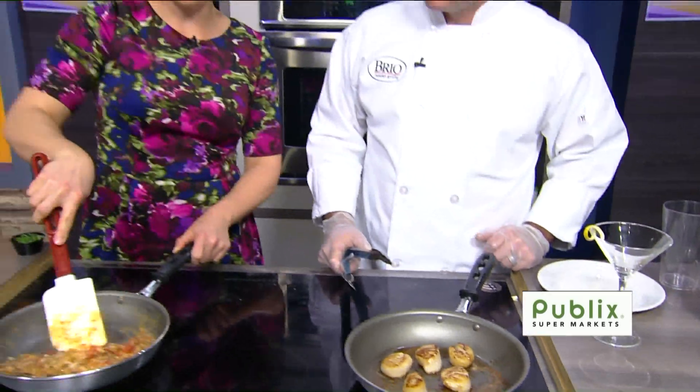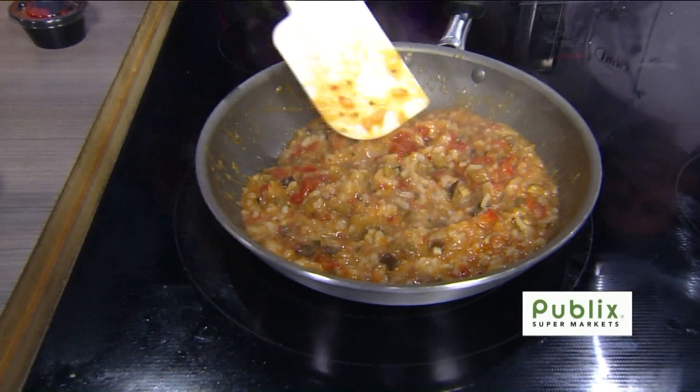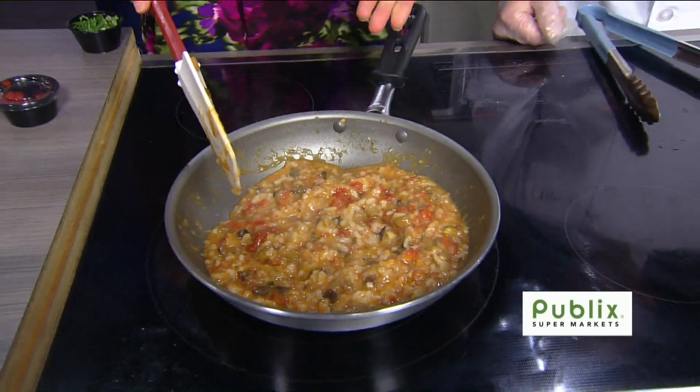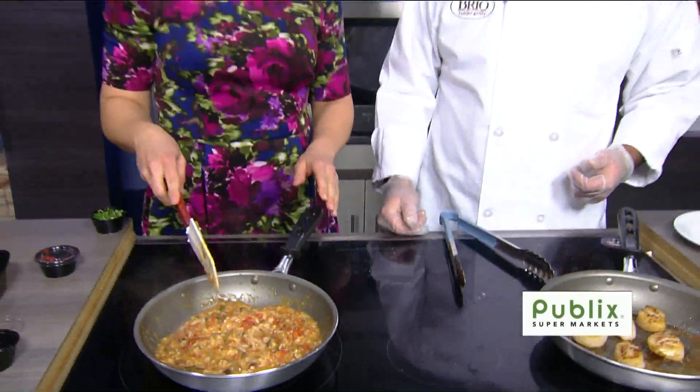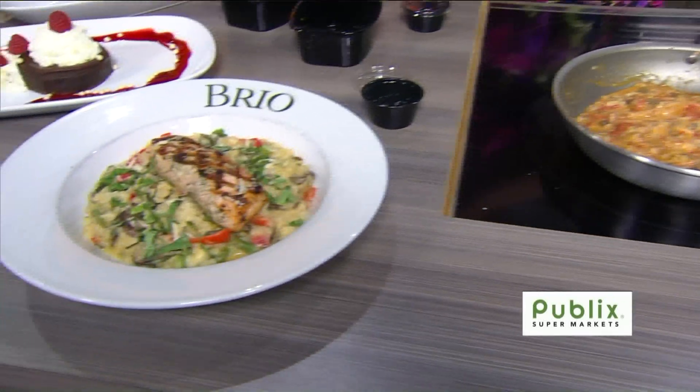Look at this — you can see it thickening up now. The butter was sweet-talking the rest of the sauce, telling it what to do. You're looking pretty good, you're almost there. Let it go a little bit more.